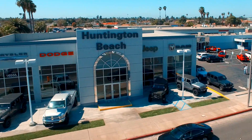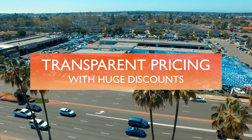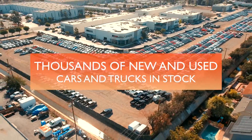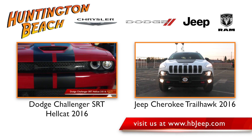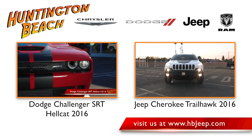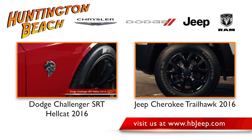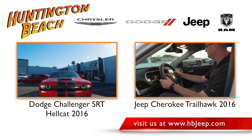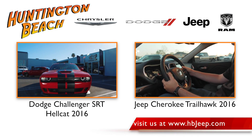Hunting Beach Chrysler Dodge Jeep and Ram is the number one volume dealership with the largest inventory in California. We have transparent pricing with huge discounts, with thousands of new and used cars and trucks in stock. Stop by or call a product specialist to set up a test drive today. Be sure to visit us on the web at www.hbg.com.